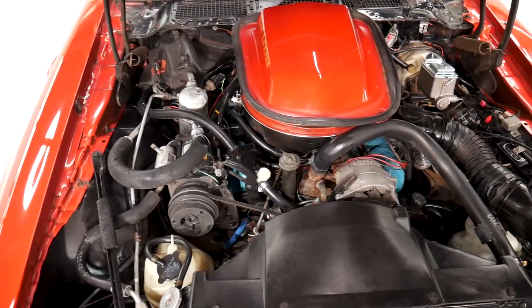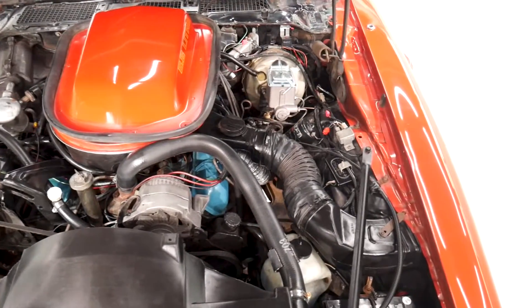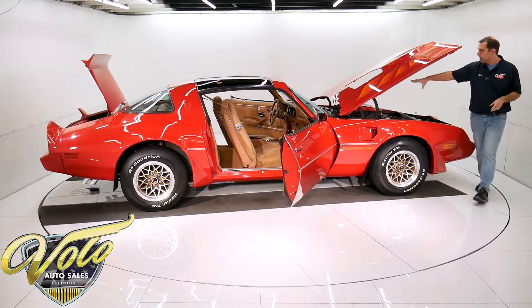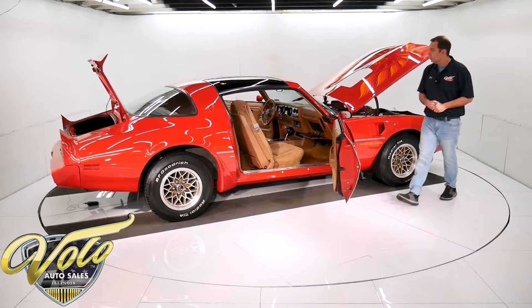A lot of new gaskets — oil pan gasket, valve cover gaskets, front seal. It has a new fuel pump and a new master cylinder. All the duct work is there for the shaker hood. Everything is proper the way it should be.